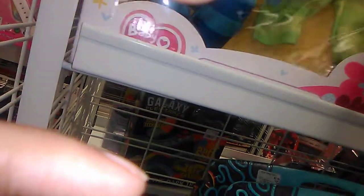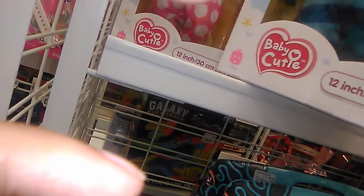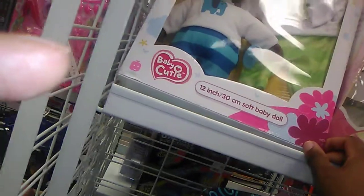Oh, this is a boy baby doll — I'm glad they're making more of these now. I know it's a boy because it's blue and he's wearing boyish clothing, and this one's a girl. I'm glad they're making more Black boy baby dolls now, because back then the only boy baby dolls you'd see were mostly white.